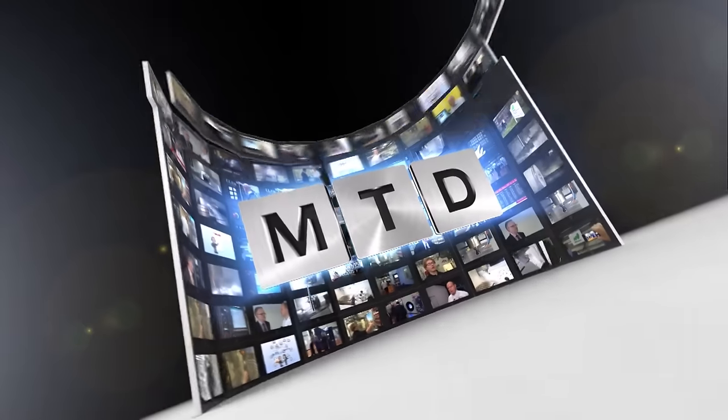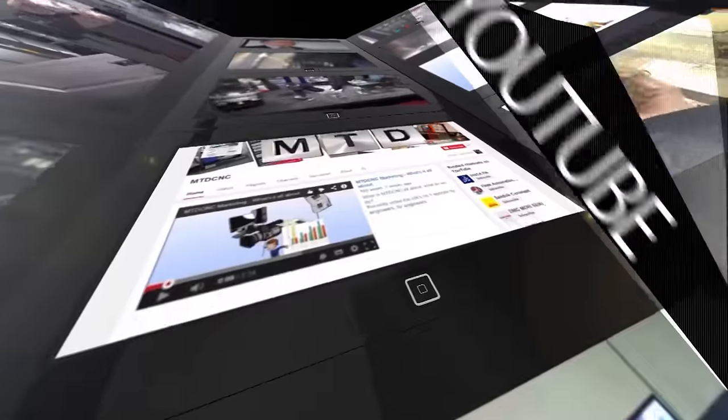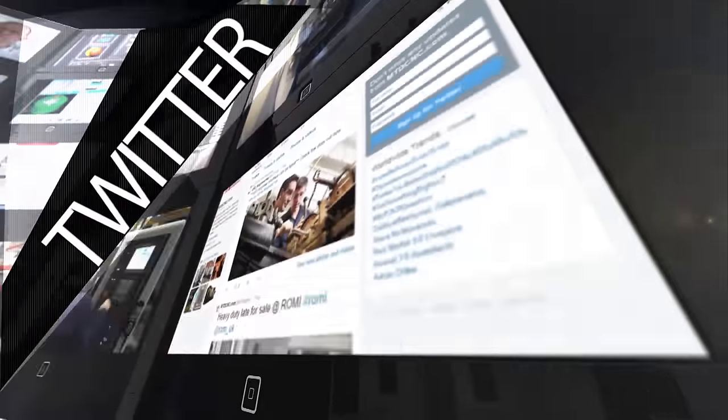And I suppose you'll be looking forward to seeing your face on MTD? Yeah, I will. I've seen your website, and I like the content. Brilliant — thanks for your time today, Cooks. Thank you very much. For more videos, products, and news, go to mtdcnc.com or follow MTD Online on Twitter.